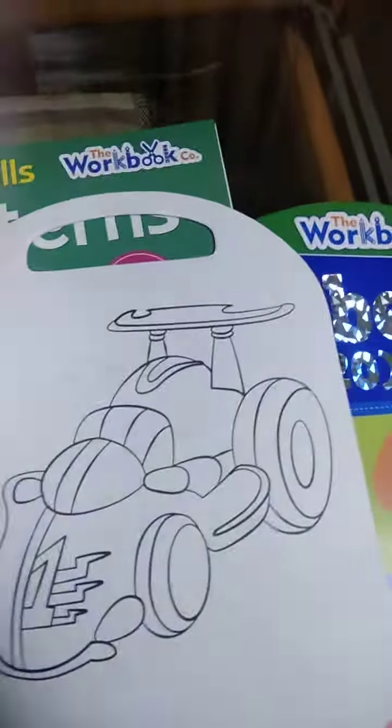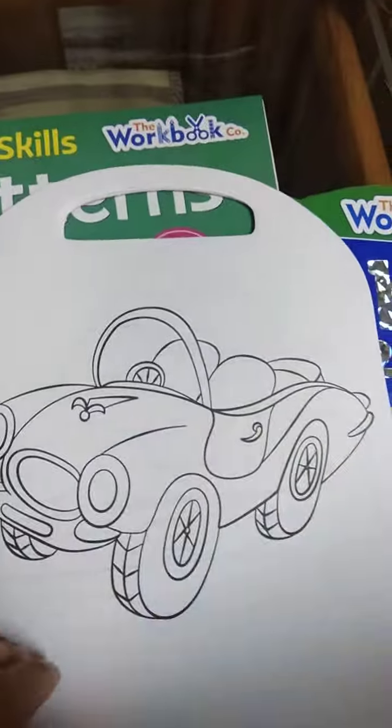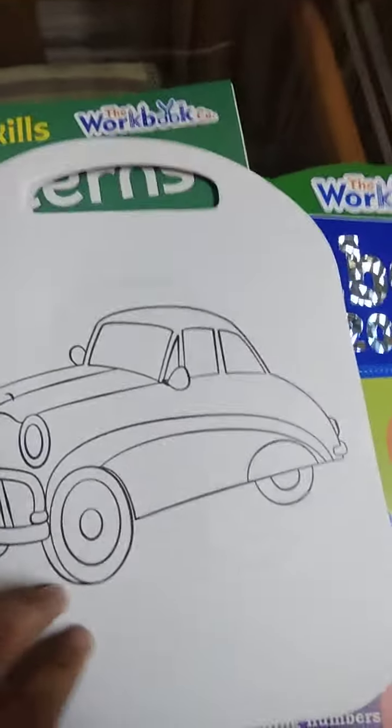He's very fond of cars, so I thought why not try some car coloring book. We are going to try this soon and I'm going to post my story about it.